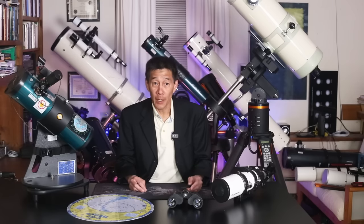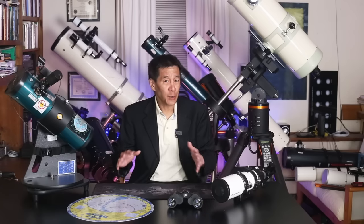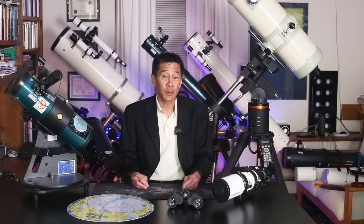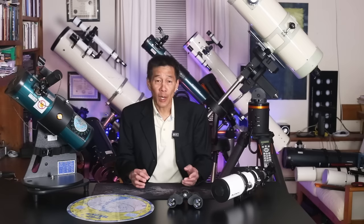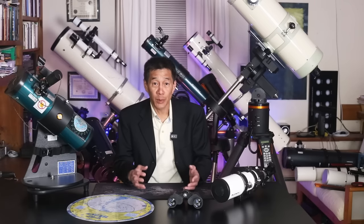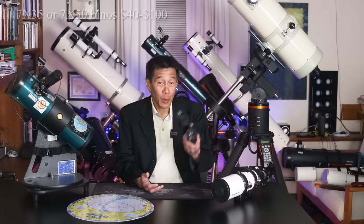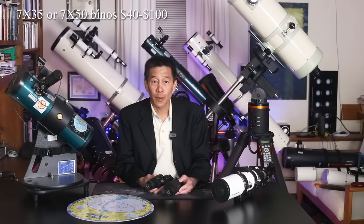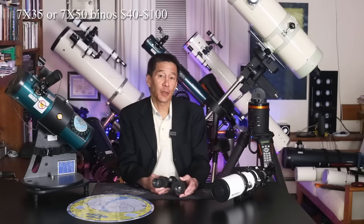This category is the one I probably get asked about more than any of the others. It's also the hardest one to fill because everything you buy in this ultra-budget category is going to have a compromise of some kind. The trick is to minimize those compromises or find ways to work around them. In this under-$200 category, the item with the least number of compromises — surprisingly — is a pair of binoculars. You can get a pair of 7x35s or 7x50s. Those are good ones to start off with in astronomy.